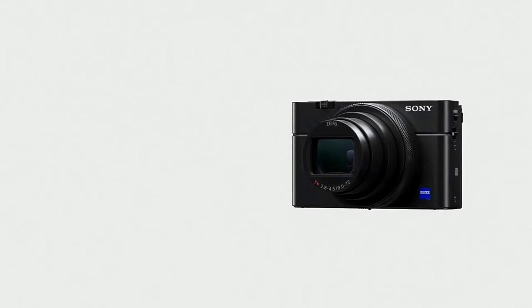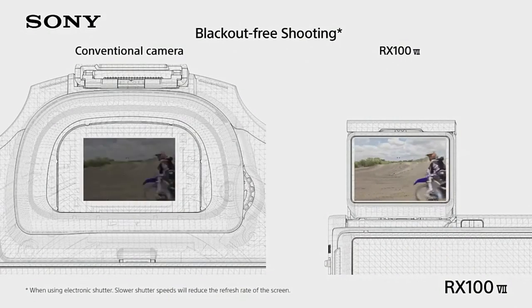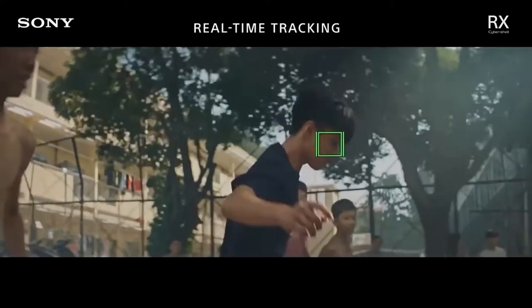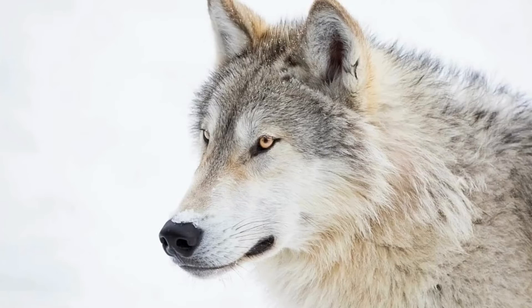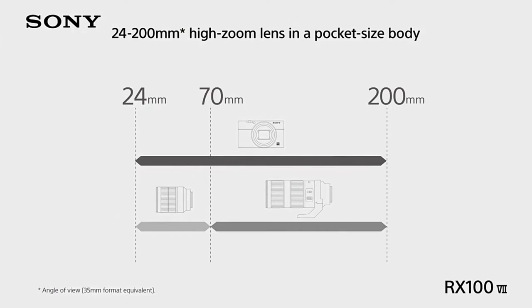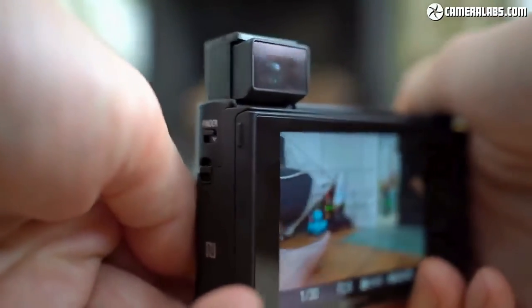Coming in at number 2, we have the Sony RX100 VII. This is a very similar camera to the ZV-1 in that it's great for content creation, but it's also equally good at taking photos. If you're looking for an all-in-one compact content creation and photography camera, this would be my number 1 pick. It's priced at about $1,100 but it's worth the investment. The 20-megapixel 1-inch stacked sensor gives you amazing images, and it has a 24-200mm equivalent F2.8–F4.5 lens giving you 8.3x optical zoom plus an additional 2x digital zoom, making the effective reach 400mm.